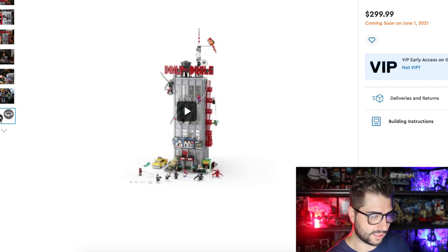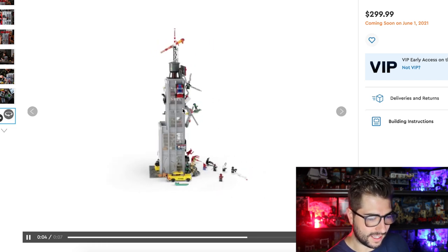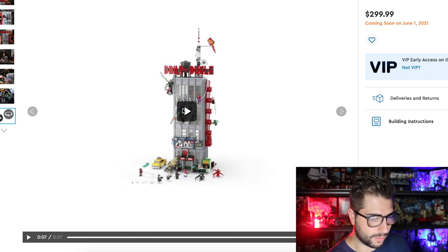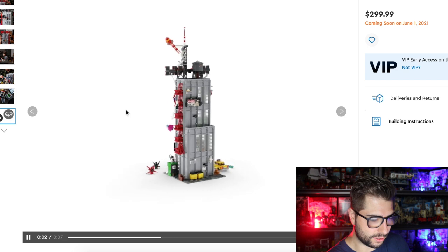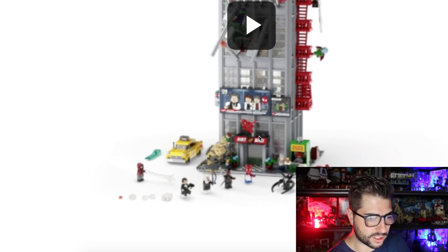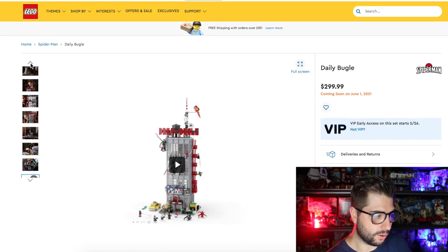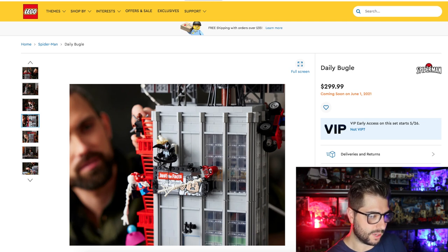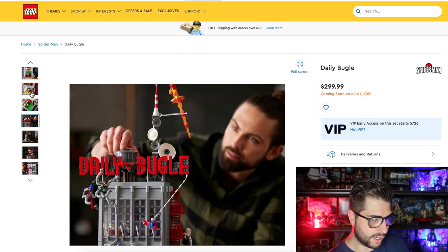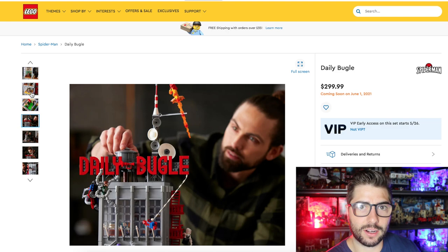We're going to go through the minifigs in one second. Let's do the 360 view. You've got the little newsstand in the front, and that entrance — everything just looks so good. So we've taken a look at pretty much the entire set. Now I'm going to throw up the photo of all the minifigs and go through all of them. It was confirmed that there are 25 minifigs in this set — I can't even believe that. That is a lot of minifigs.